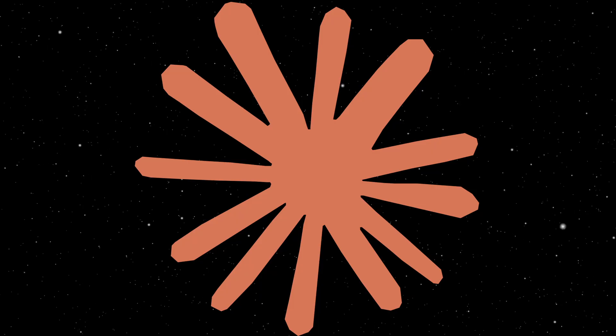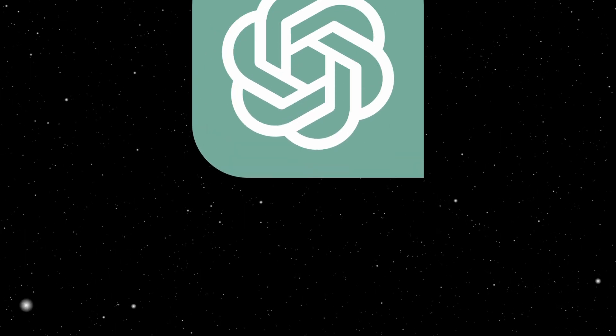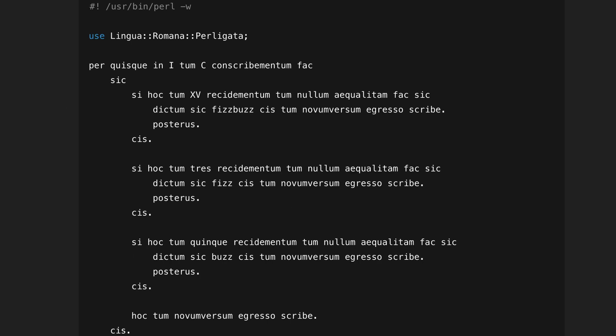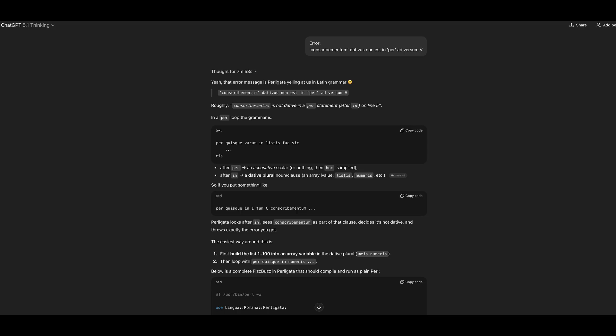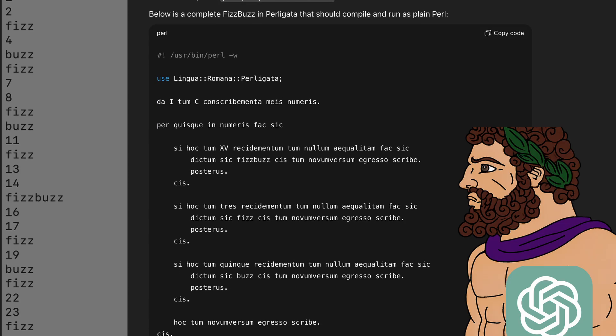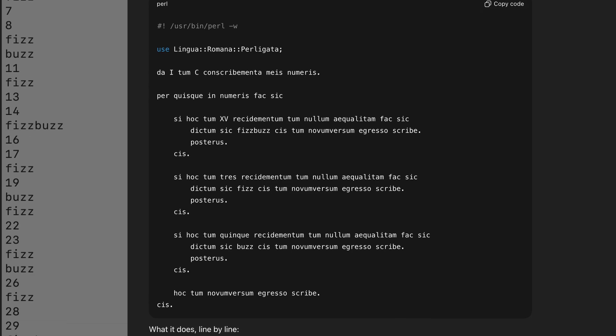Claude wasn't much different. It performed exactly like Gemini — elegant explanations, broken code. Next on the list, ChatGPT. ChatGPT thought for a long time. First attempt was close, but with small mistakes. Second attempt, after over seven minutes of deep thought, it actually produced a working solution. Finally, a victory, and surprisingly similar to mine.